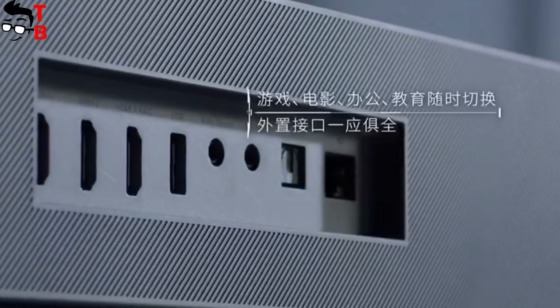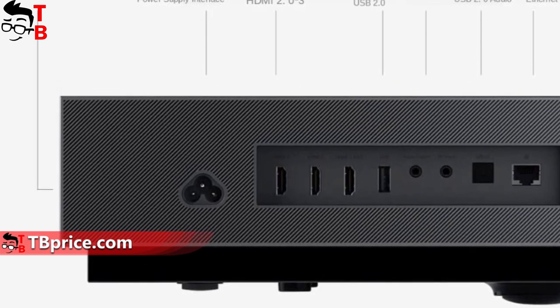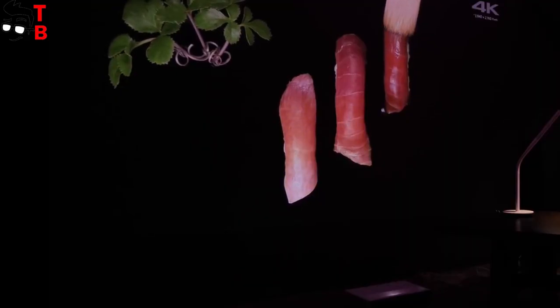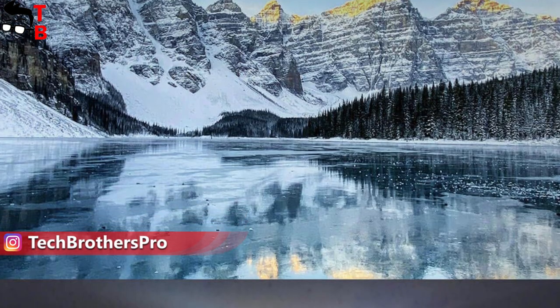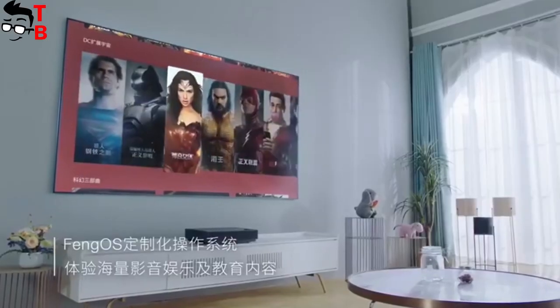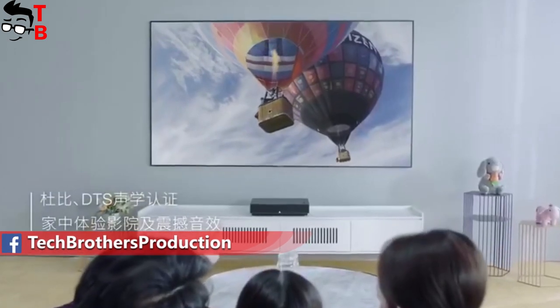Xiaomi Fungmi Cinema Pro has many connectors on the back, such as power supply, three HDMI ports, USB 2.0, 3.5mm audio jack, S/PDIF and Ethernet. You can connect different devices to this projector, for example laptops, game consoles and even smartphones. However, the projector has its own operating system, so you can watch videos and play games without connecting any devices to it. We will talk about the operating system a little later.